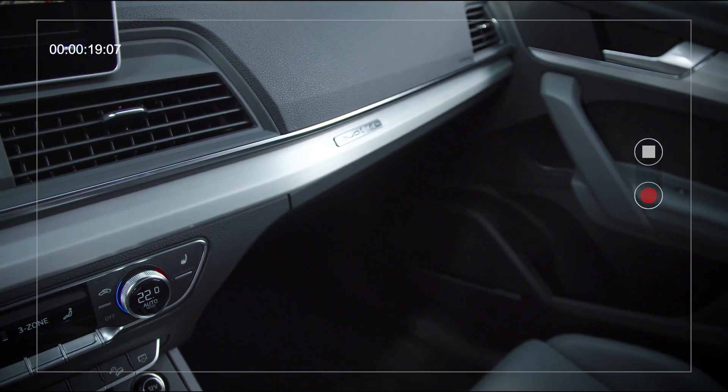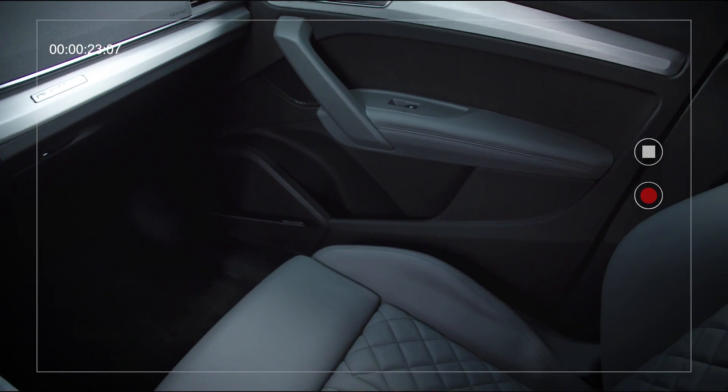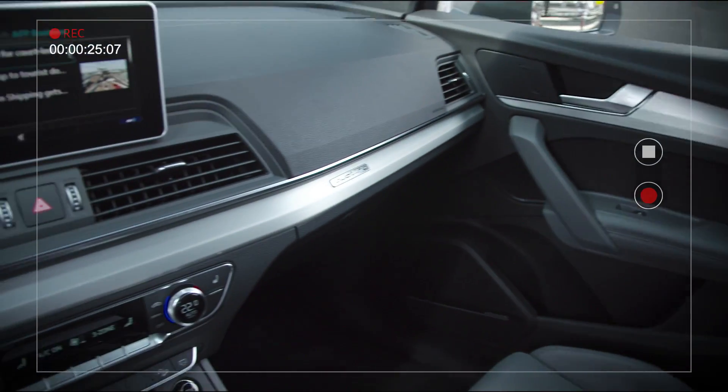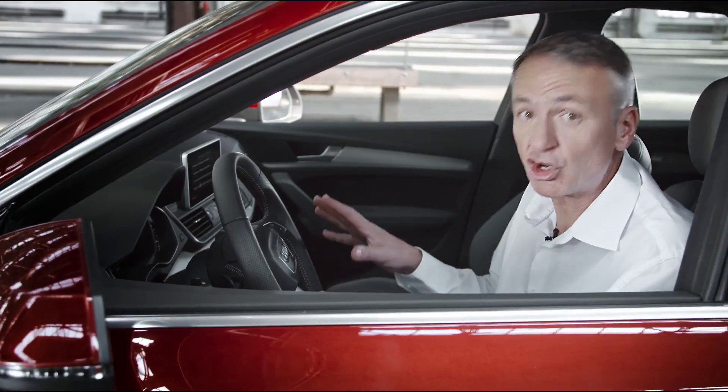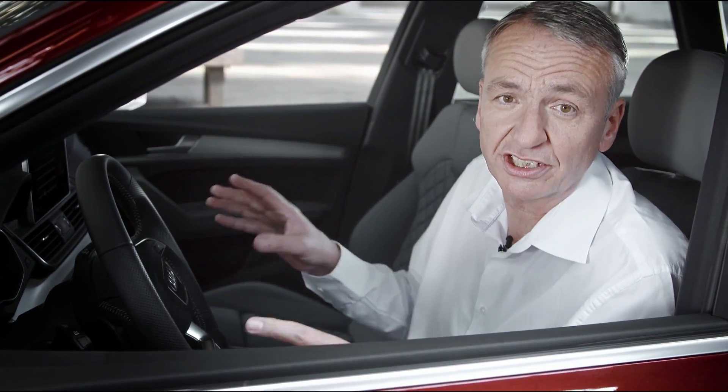The roomy interior and quality craftsmanship are features you'd expect of the standard equipment package. Take your time, try it out and see for yourself — and check out the safety and assistance systems too.